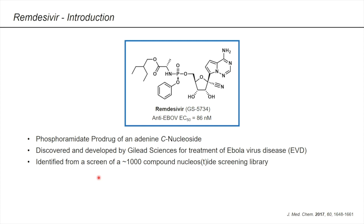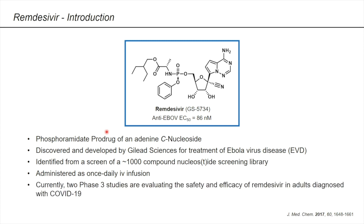Without going into detailed SAR studies, this compound is actually quite potent against Ebola virus in different cell lines. The EC50 in macrophages has a value of 86 nanomolar. Unlike most small molecule drugs that can be taken orally, remdesivir is administered as a once-daily IV infusion. There are several reasons for this: oral delivery in patients infected with Ebola virus may not be ideal because gastrointestinal symptoms may limit the dose effectively absorbed, and there is also high first-pass hepatic extraction of phosphoramidates in the liver after oral administration.